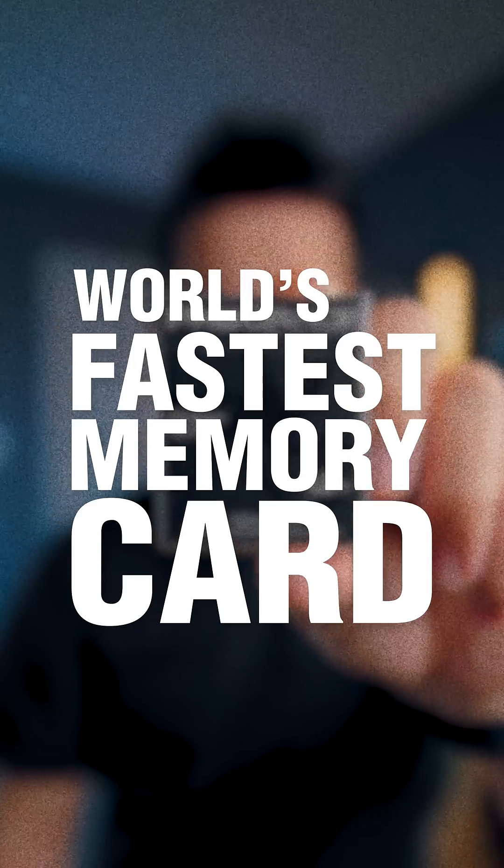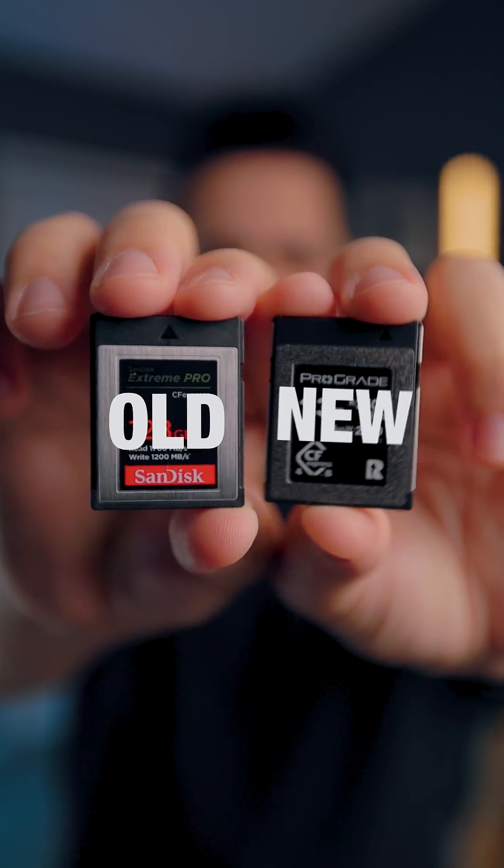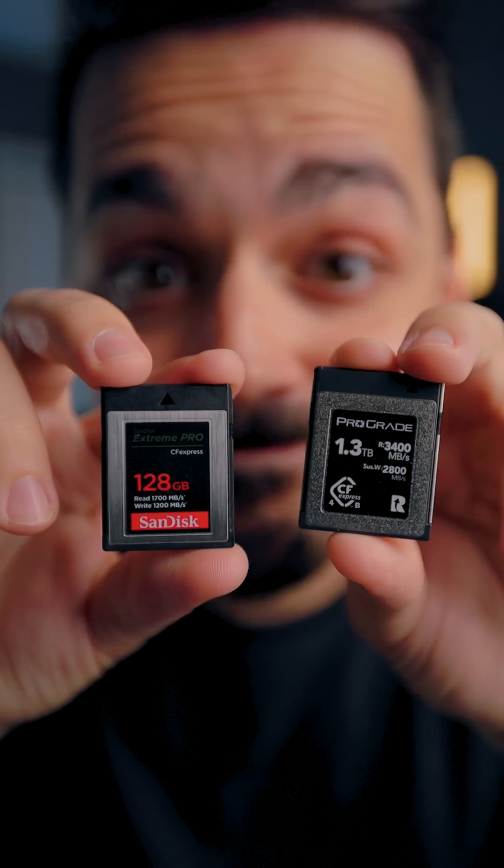This is the world's fastest memory card. It's so fast that it requires a special memory card reader just to keep up. What makes this card so fast is that it uses technology not currently found in other memory cards.